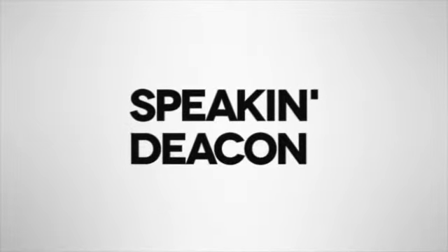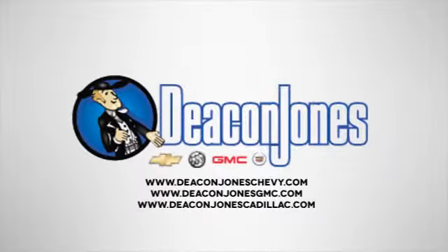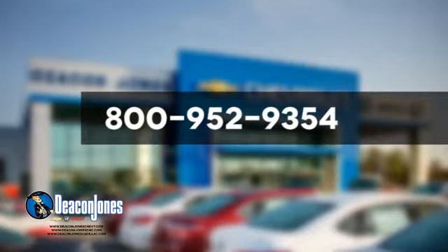Speakin' Deacon! Are you Speakin' Deacon? Visit Deacon Jones Chevrolet Buick GMC Cadillac today. Give us a call at 800-952-9354.